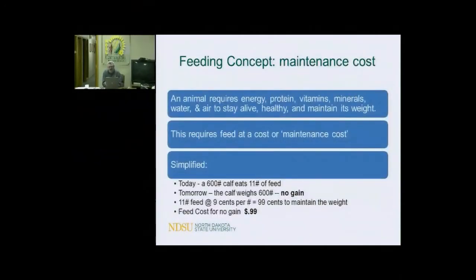Here's a concept we all need to remember, and sometimes we tend to forget it because it's kind of a dilution thing. Just like you and me, animals require a certain amount of energy, protein, vitamins, minerals, water, and air just to stay alive, healthy, and maintain weight. It costs so much just to keep breathing every day. That requires feed — we call it a maintenance cost.